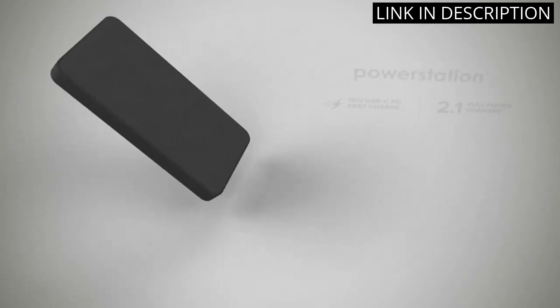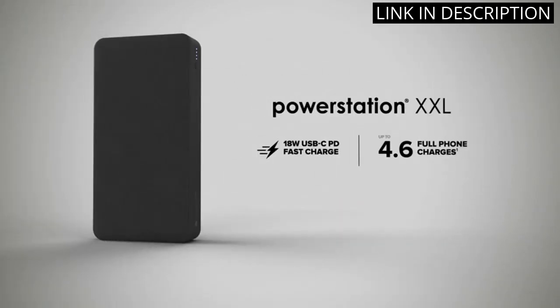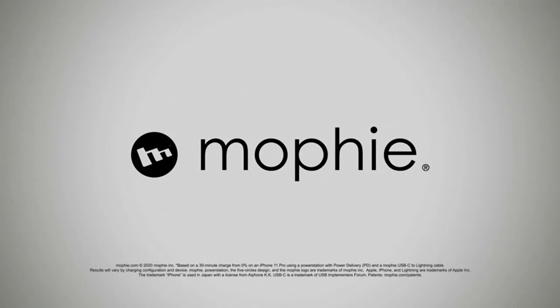The Power Bank is also travel-friendly, which makes it perfect for on-the-go charging. The included USB-A to USB-C power cord is a great addition and overall, I am extremely satisfied with my purchase. I highly recommend this product to anyone in need of a reliable and efficient Power Bank.